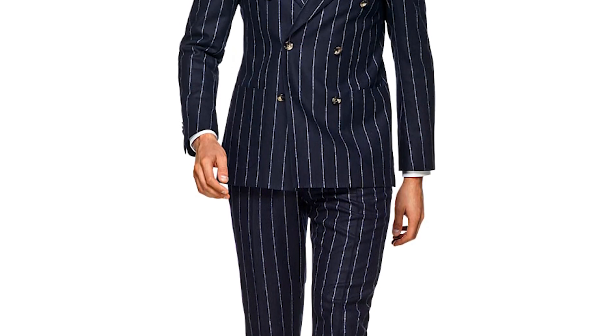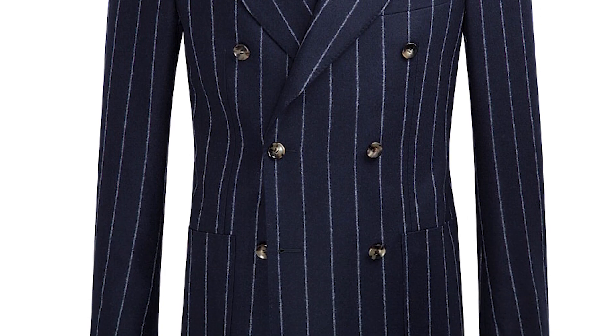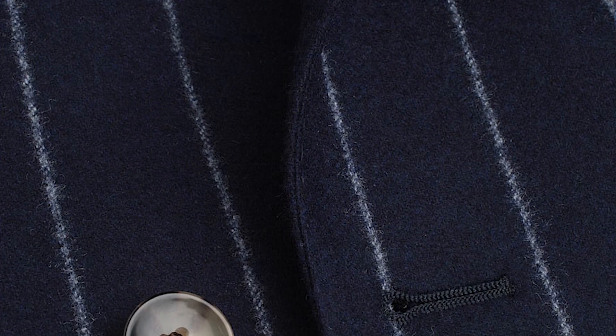Another one I highly recommended to some of my clients was the Havana double-breasted navy pinstripe suit. What I like about it is the enormous peak lapels — they cover around two-thirds of your shoulder, so they sit nice and big and wide.